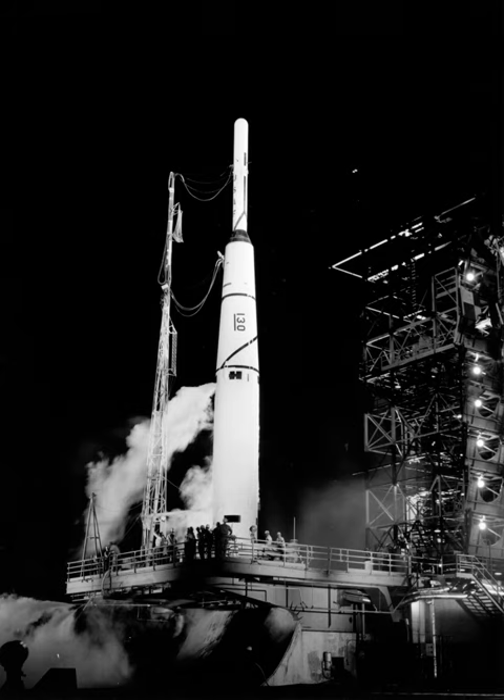The Thorad-Agena was developed from Thor. It used a Thor modified for use as a Delta rocket to launch an Agena upper stage. The Long Tank Thor featured a tapered fuel tank changed to cylindrical, with both tanks lengthened, making the core stage 14 feet longer and carrying 49,000 lb more propellant.